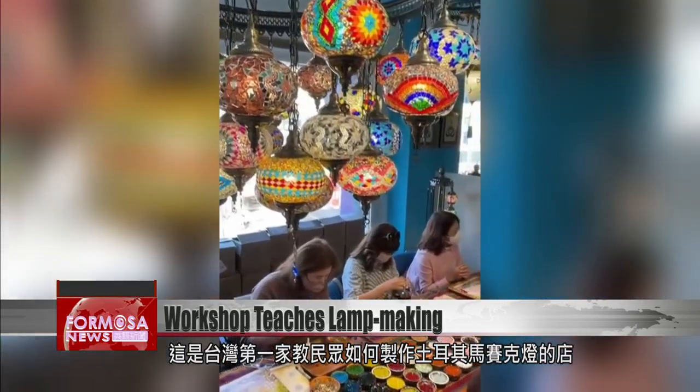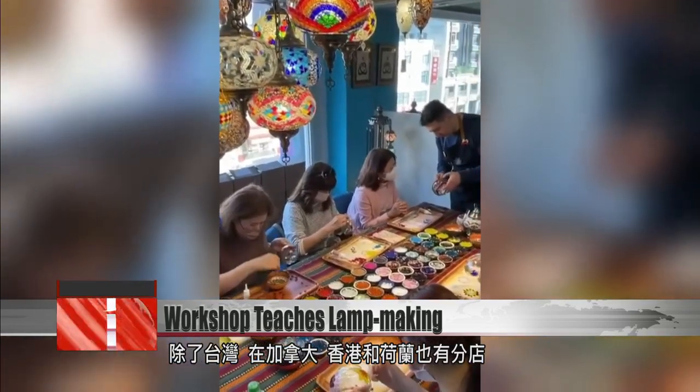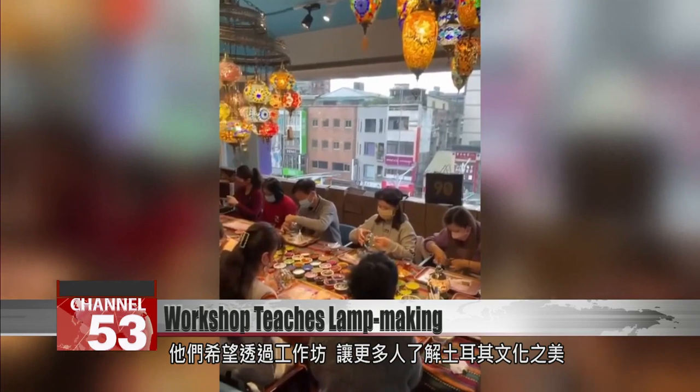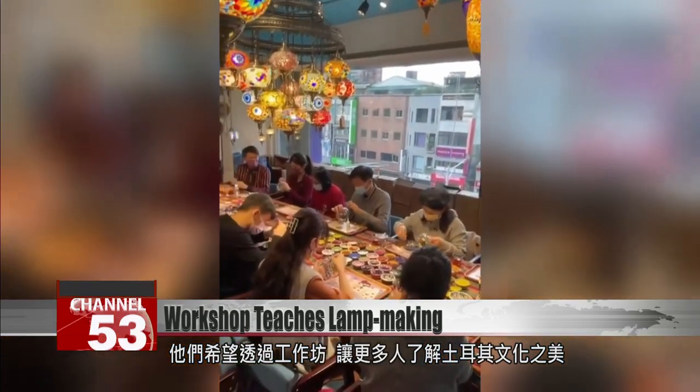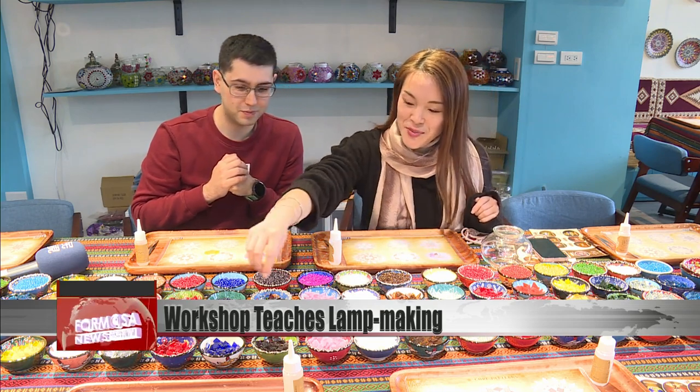The studio is Taiwan's first shop teaching people how to make Turkish mosaic lamps, with branches in Canada, Hong Kong, and the Netherlands. The store hopes that more people can learn about the beauty of Turkish culture through its workshops. FTV reporter Stephanie Yang and Tyson Hunt in Taipei.